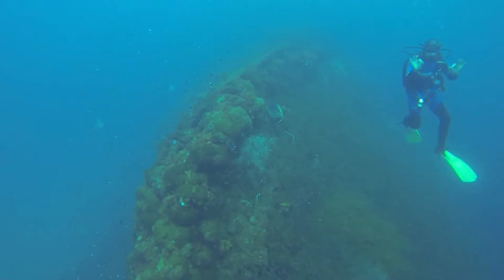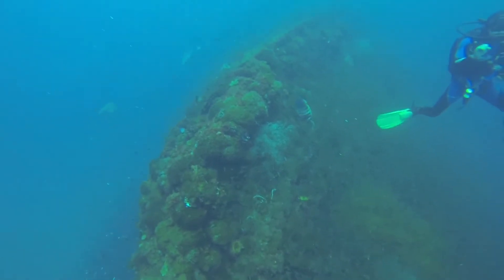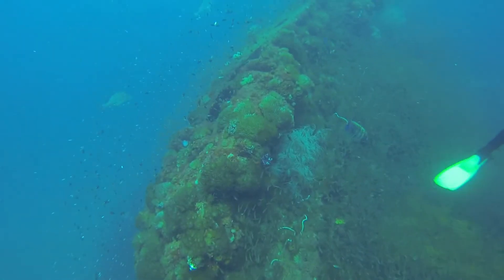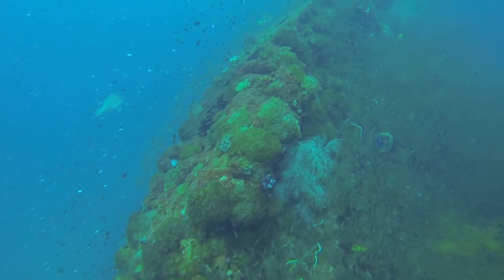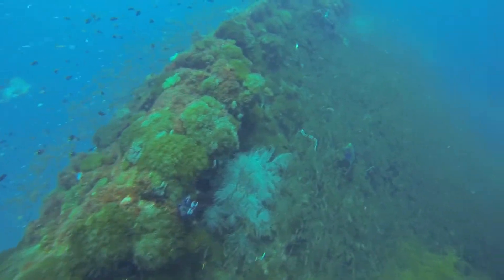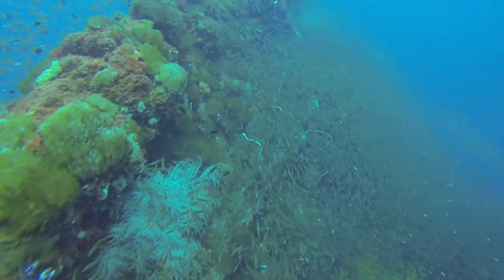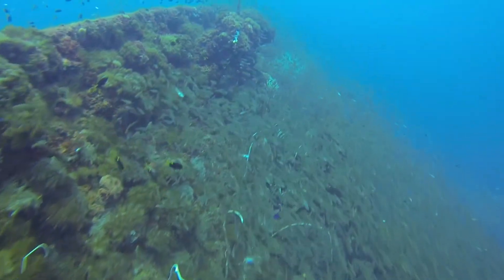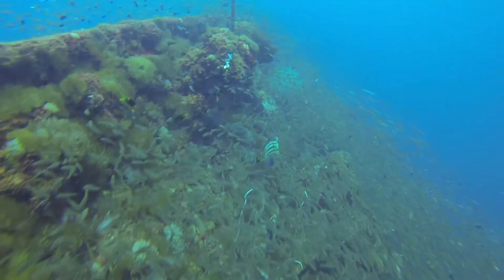We dove in and followed a line down to the wreck, as it's at 22 meters of depth and you can't see it from the top. This is the bow of the ship right where we descended — about 22 meters of depth. It makes for fairly short diving because of the nitrogen absorption at this depth.